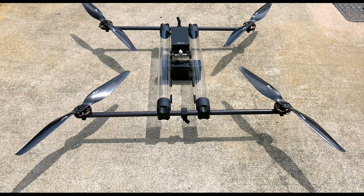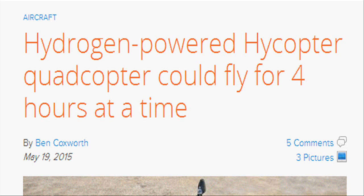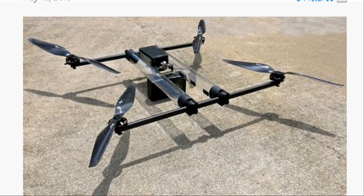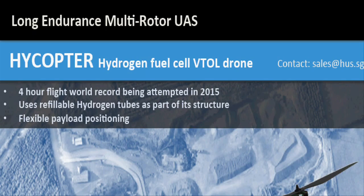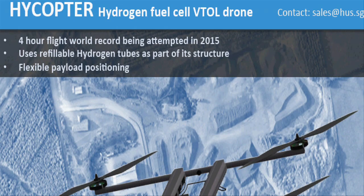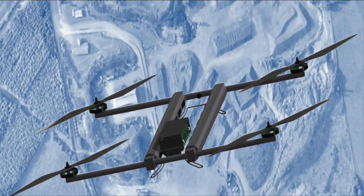A new drone concept by a Singapore company, Harrison Unmanned Systems, seeks to overcome that limitation by turning to an alternative power source – hydrogen fuel cells. Known as the HICOPTER, the fuel-cell powered drone is hoped to be capable of four hours of flight time once completed.